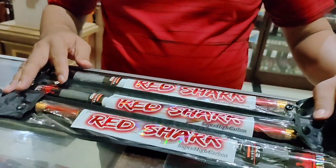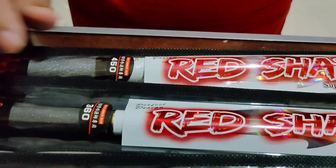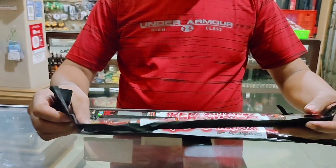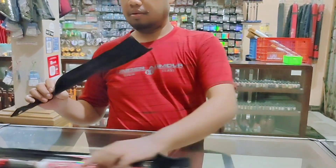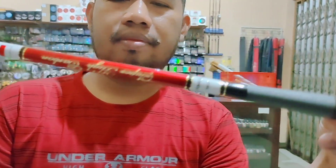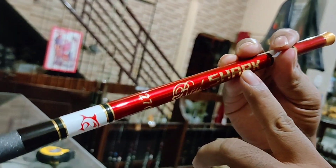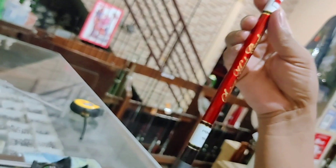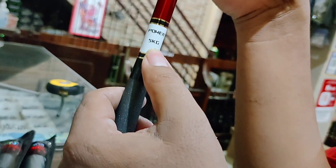TG Gamaru Red Shack. Ada ukuran Rp270, Rp360, dan Rp450. Ini produk dari Kamaru - ini tulisan Kamaru. Dan ini Red Shack. Panjang Rp270, ini ada gambarnya ikan hiu. Dan di baliknya ada logo bendera merah putih. Yang paling amazing di bawahnya ada tulisan Power 5 kg. Istimewa! Super Heat Carbon. Bodinya sangat sexy sekali, berpaduan antara merah putih.